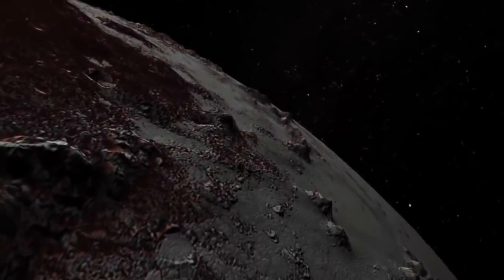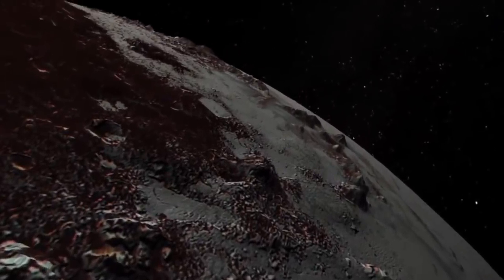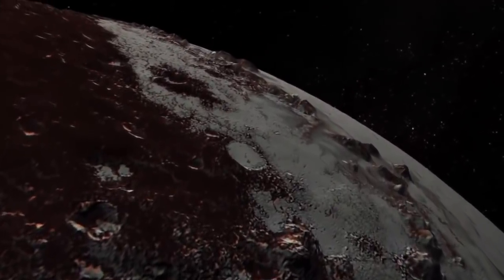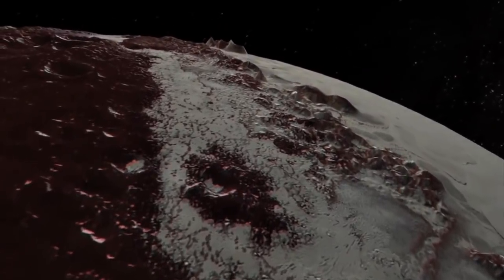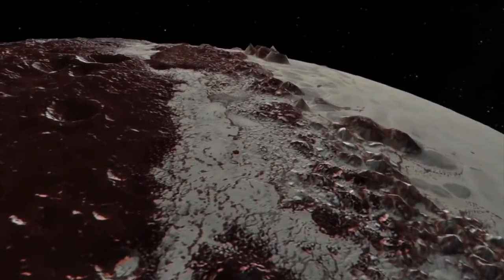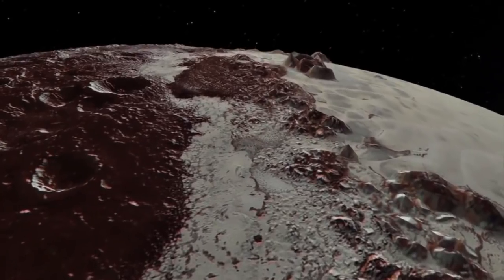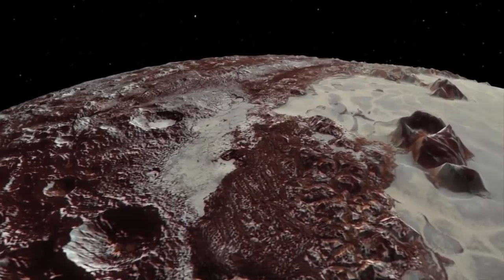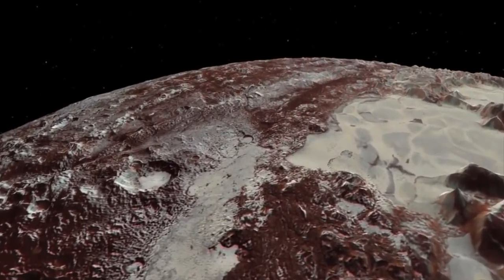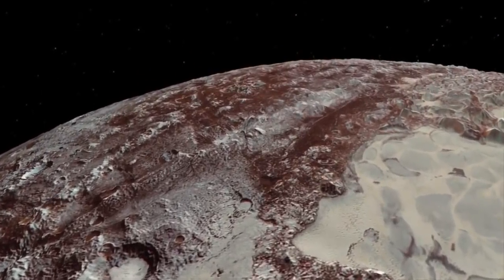With Pluto, we found it was a far more interesting object than anyone could have imagined — all sorts of things were discovered there. And I'm hoping that's the case with Ultima Thule. What's next? People are talking about maybe going to another Kuiper Belt object. So what's next for New Horizons?